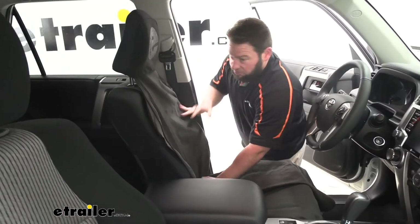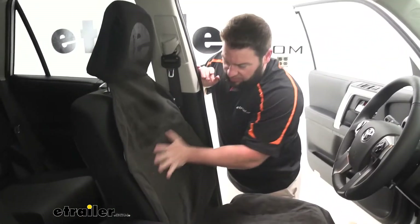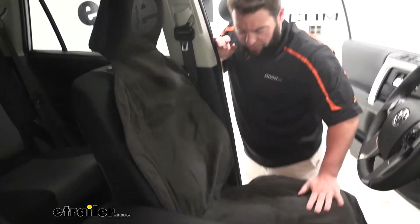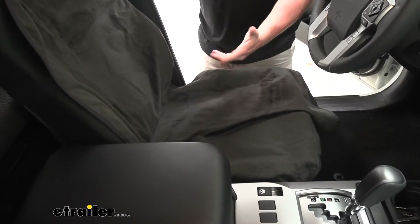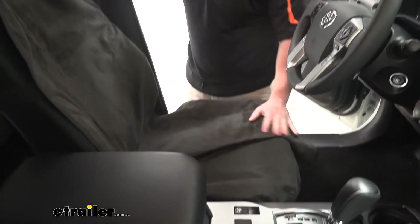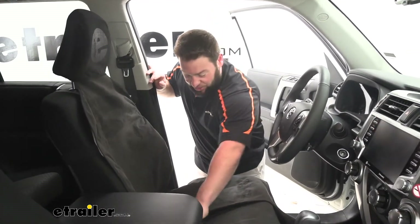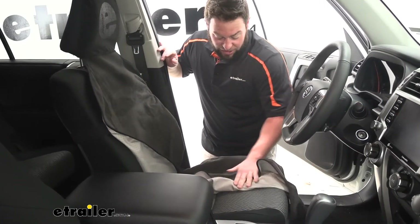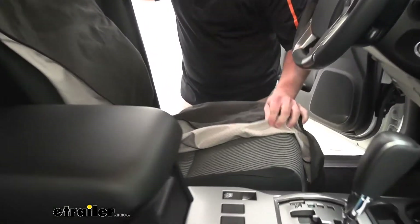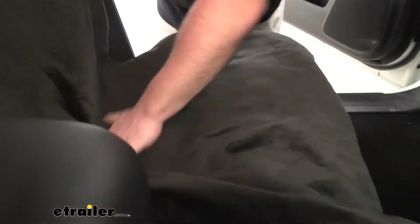Now it's on there. You've got a nice soft material on the top — it feels really good. It's got three layers: the soft top layer, a middle layer to help with absorption — we poured water on this with a piece of paper underneath and the water did not make it through to the bottom, so you don't have to worry about messing up your seats because it won't make it through that layer. Then the bottom layer has a nice grippy texture to it. You can see the little nibs — they grip really well into the seat.